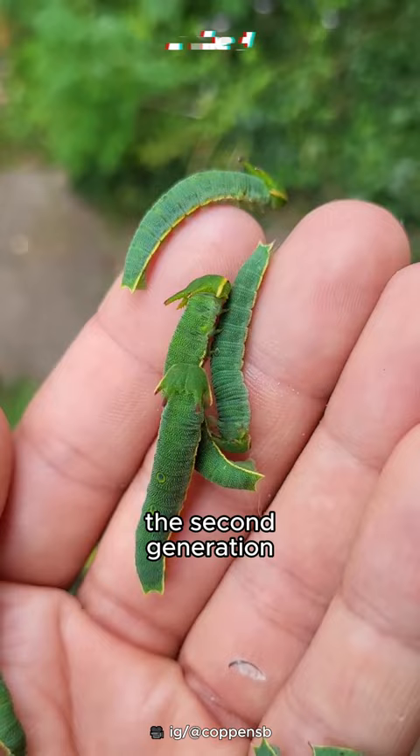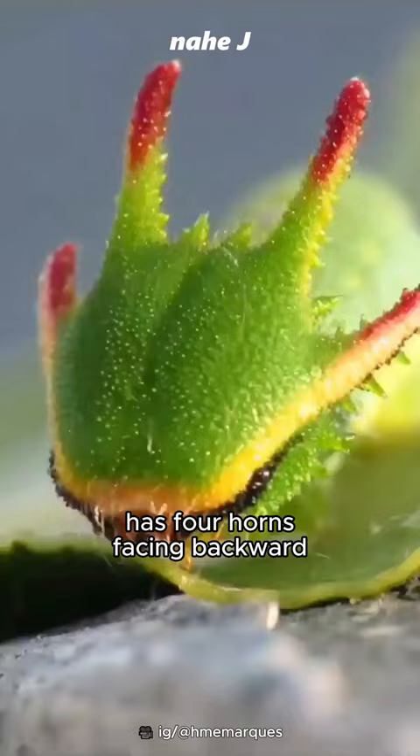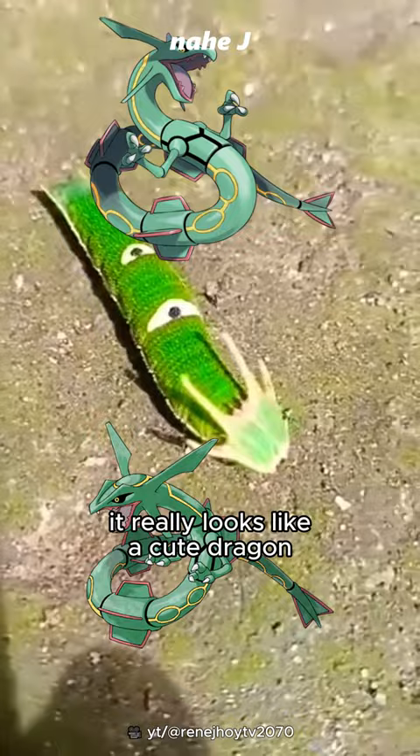The second generation spends the winter in the larval stage and becomes pupae in the following spring. Usually the female lays her eggs on the strawberry tree. The first food of the caterpillar is their own eggshell. The two-tailed pasha larval stage has four horns facing backward — it really looks like a cute dragon. After this time, they will become pupae.